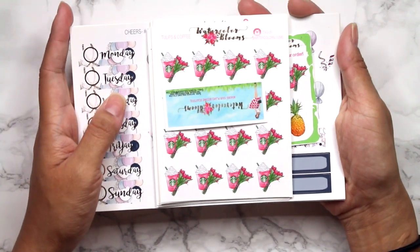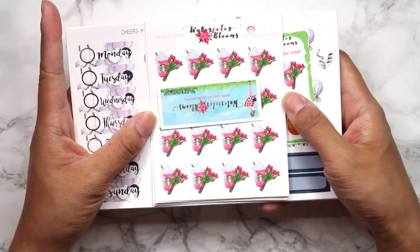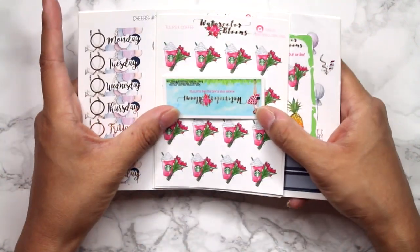And like I said, it's on my favorite paper — the same premium matte unicorn paper that we use. So I love Watercolor Blooms. Becky is amazing. Go check her out — tell her Erica G Designs sent you because I love her stuff.